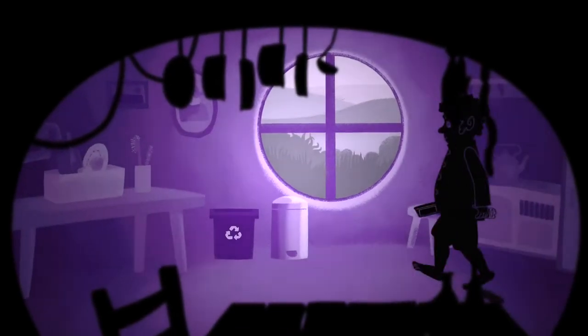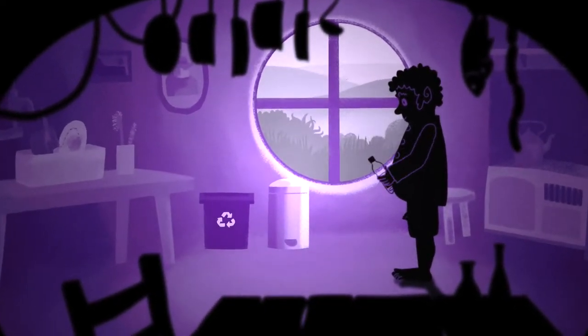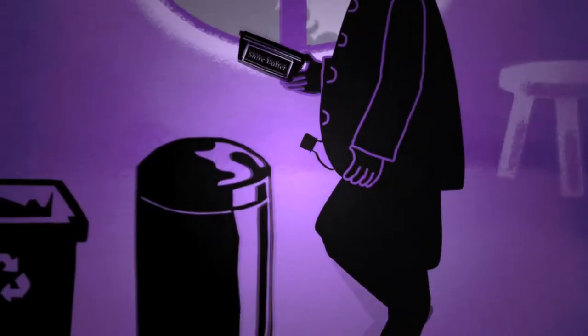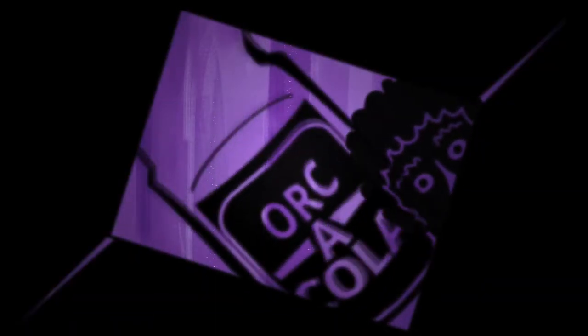When you hear the term plastic recycling, do you know which plastics are actually recyclable and which aren't? Come to think of it, do you know which plastics can be recycled full stop?